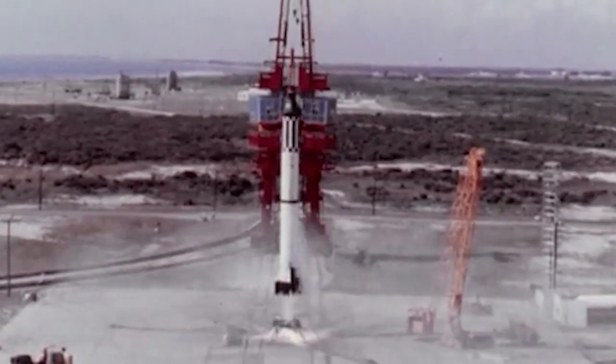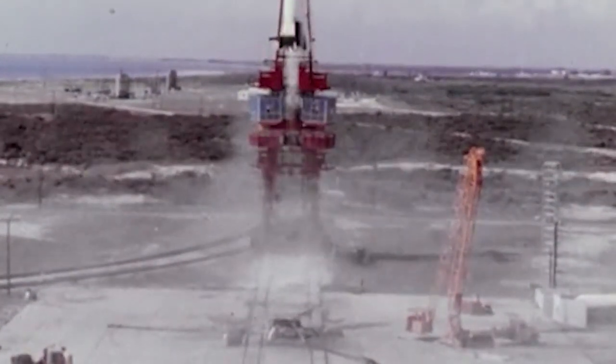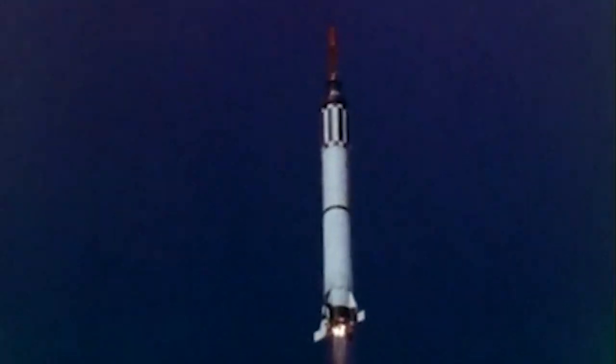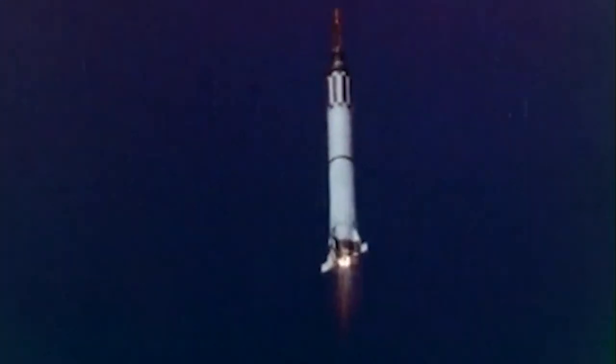All right, liftoff and the clock has started. Yes sir, reading it loud and clear. This is Freedom 7, the fuel is go, 1.2G, cabin at 14 PSI, oxygen is go. Cabin pressure is holding at 5.5. Okay, it's a lot smoother now, a lot smoother.